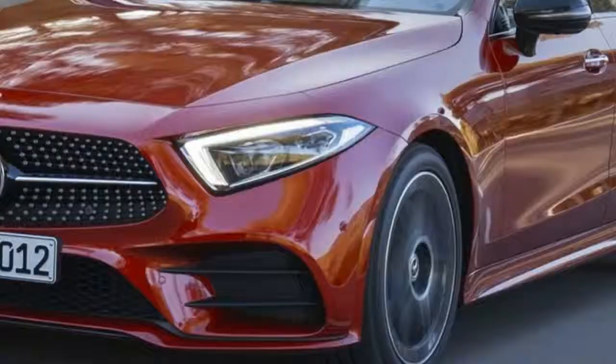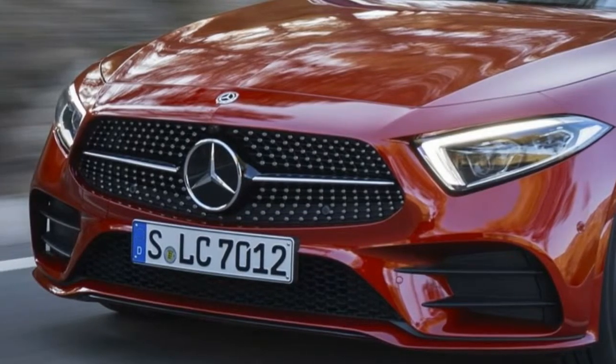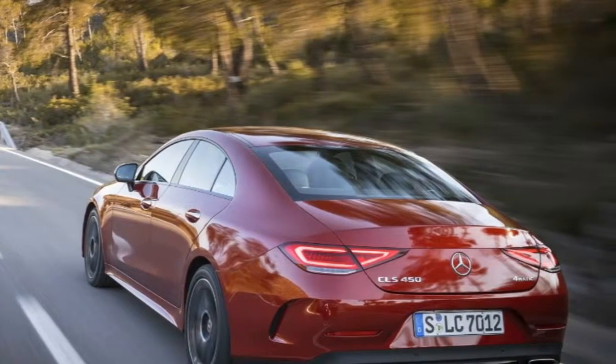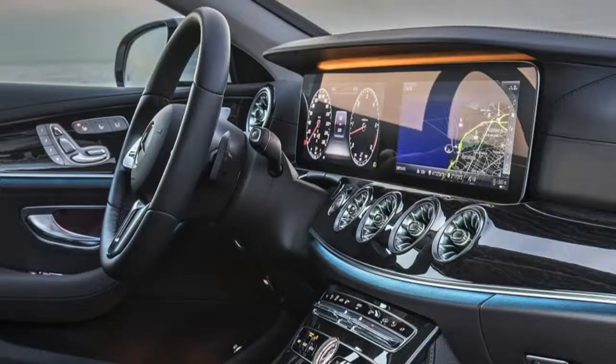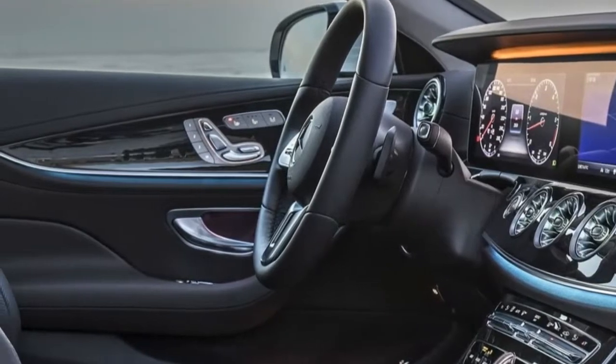The new CLS 53 4MATIC+ is an extraordinary car for its looks, quality and performance, while even the entry-level 4-cylinder CLS is a commendable contender. The gap between this third generation CLS and the equivalent E-class has never felt more significant.